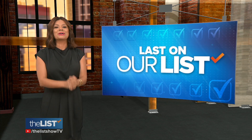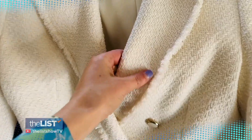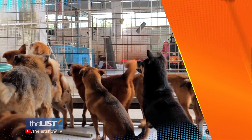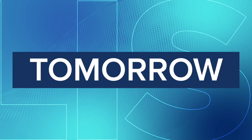Thanks for watching, friends. Tomorrow on the list: easy ways to transform your personal style — this will really help mix and match your pieces together without really thinking about it. Plus, the wine that goes with everything — when in doubt, bubbles. And what to know before you foster a dog — let that dog decompress for at least two weeks. Tomorrow on the list.